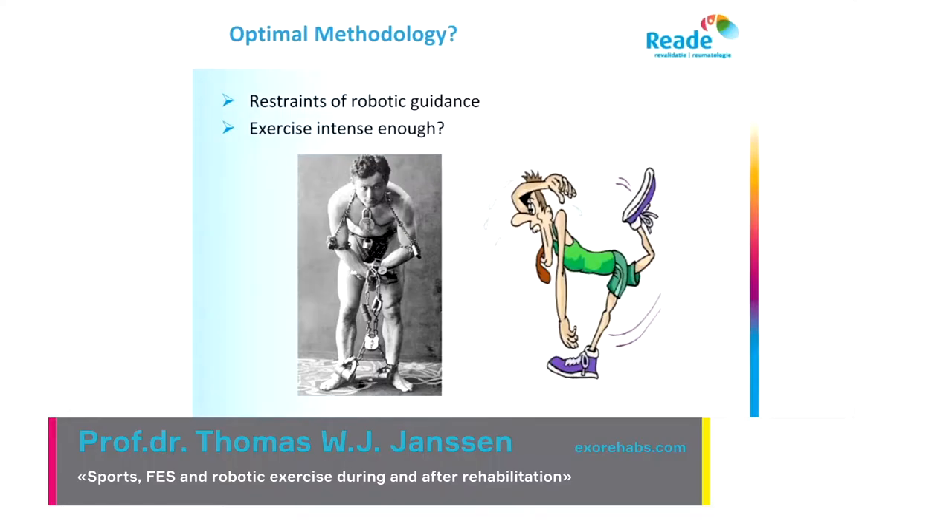The question is: how can that be? One issue is whether we are using optimal methodology. All the studies are based on older technology, and there are two aspects that may not be giving the best results: one is the robotic guidance — the way guidance is given — and maybe the exercise intensity is not enough.